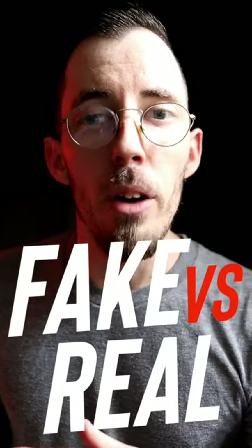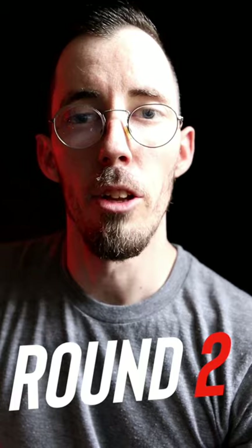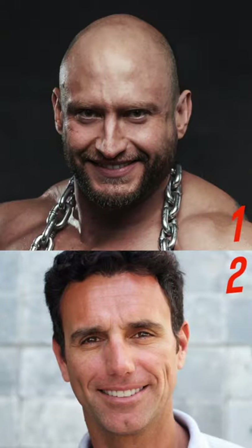Can you tell the difference between a fake smile and a real smile? Which one of these is a fake smile? Got your pick? If you guessed number two, you'd be right. Let's play again. Which one's the fake smile? If you guessed number one, you're right. Let's go again. If you guessed number two, you're right.